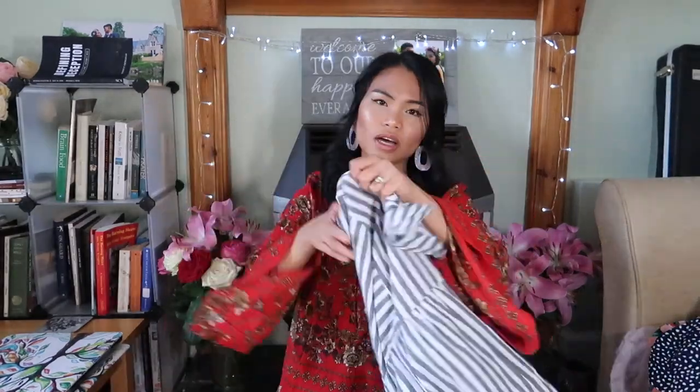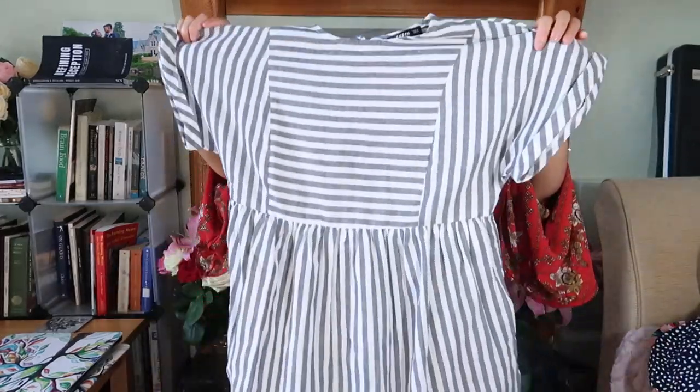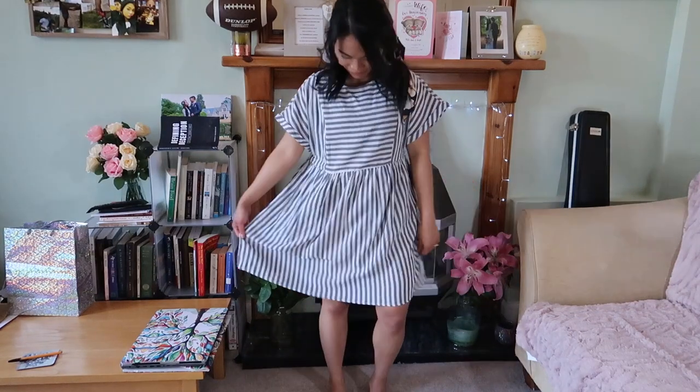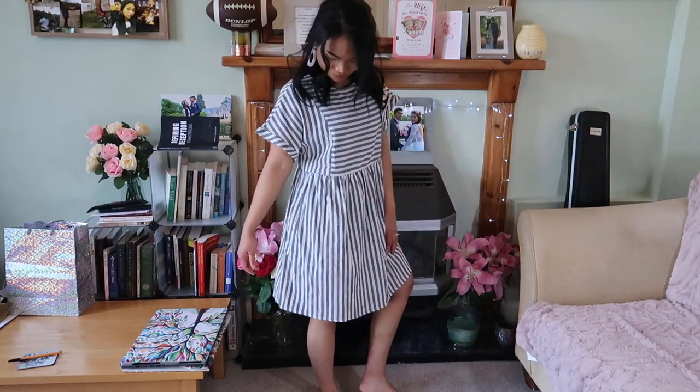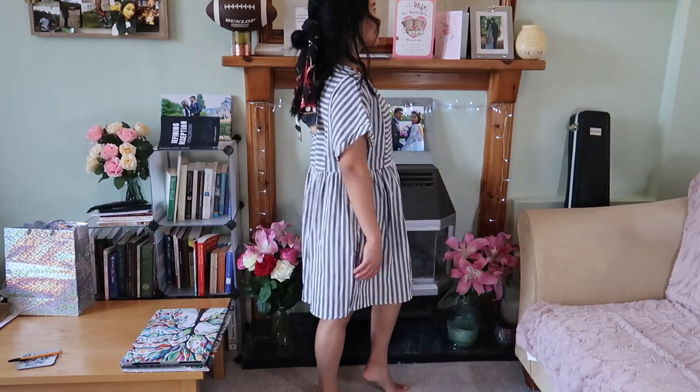The gray one feels softer than the red one, which is interesting. Again, it's in size small — it looks big but it's very flattering on. I really like that it's roomy and it also has pockets. The material is very soft, very comfortable, and very airy. And that's the modest summer dress haul!